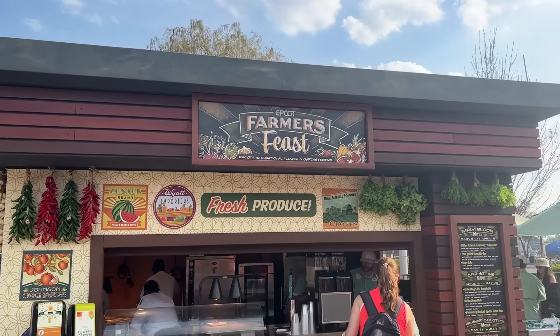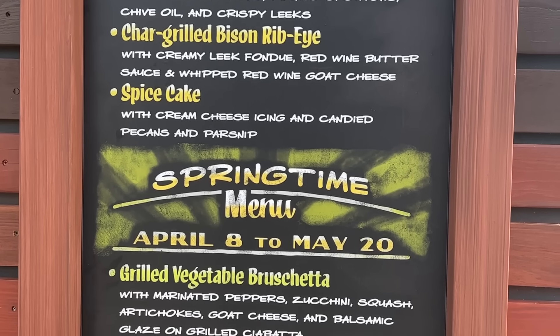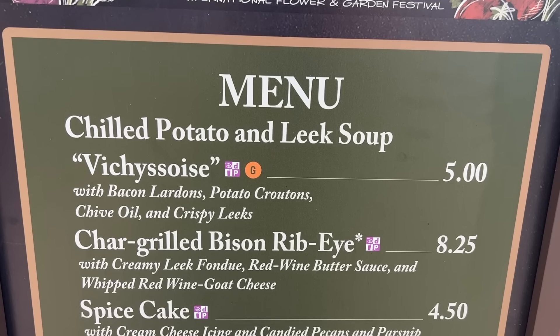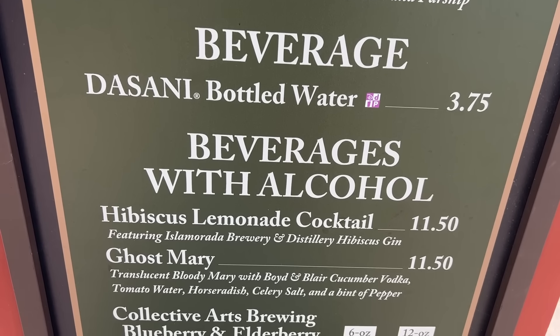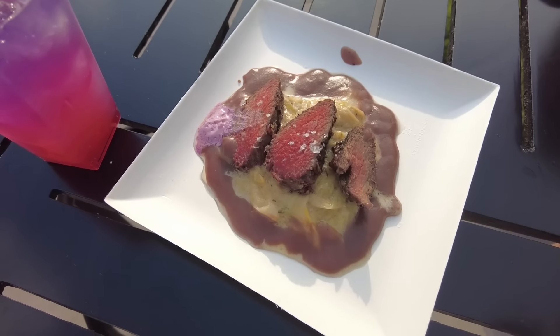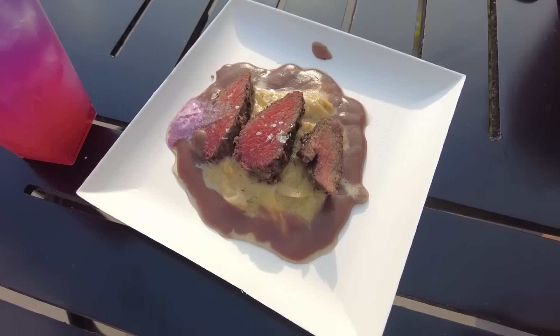Up next is Farmer's Feast — this booth is unique because it changes its menu three times throughout the festival to stay up to date with whatever is fresh and in season, giving it a lot of revisitability. From the Farmer's Feast early bloom menu, we picked up the char-grilled bison ribeye with creamy leek fondue, red wine butter sauce, and whipped red wine goat cheese.